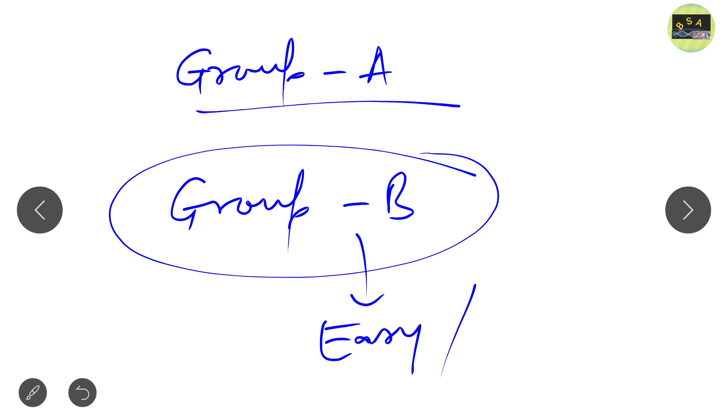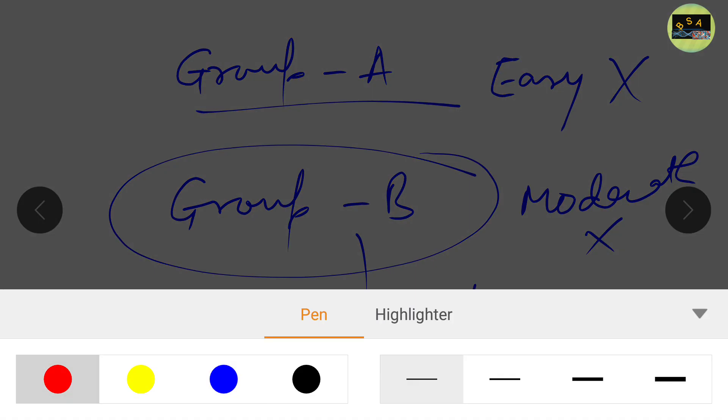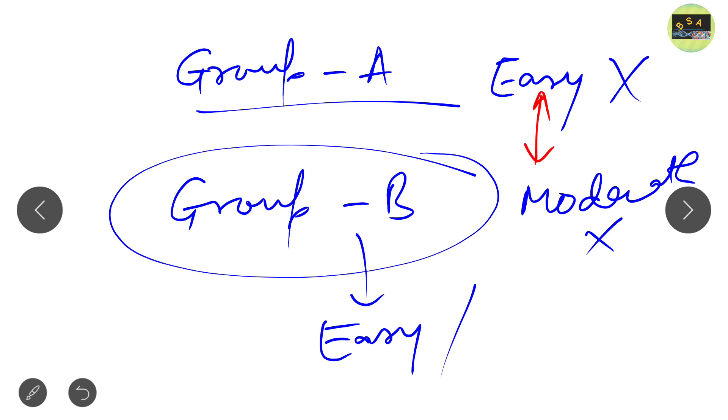Now if we analyze this DBT JRF question paper, it was basically not so easy and not so moderate — we can say it is in between easy and moderate. This year's DBT JRF paper falls in between easy and moderate. If we compare to the previous year's DBT JRF 2020 paper, that was an easy paper.